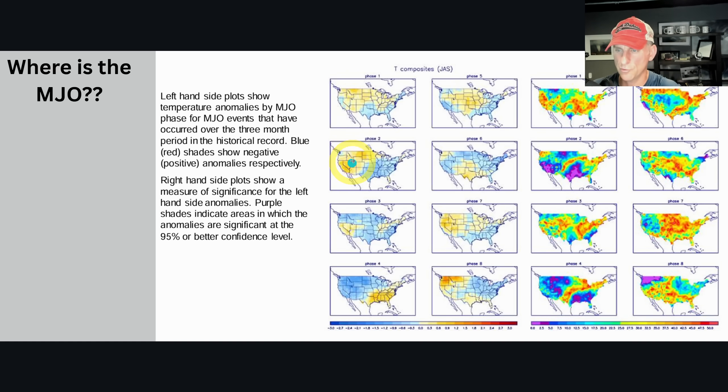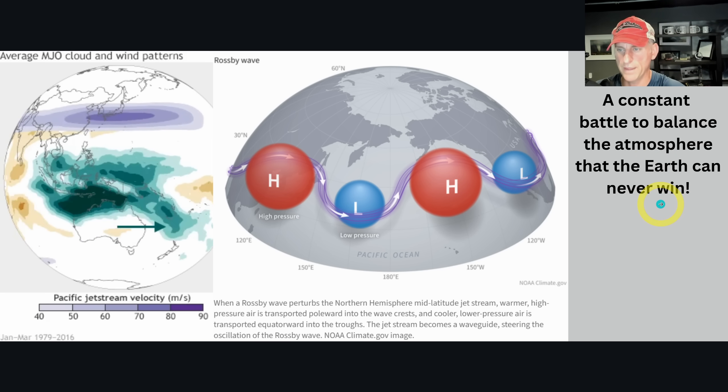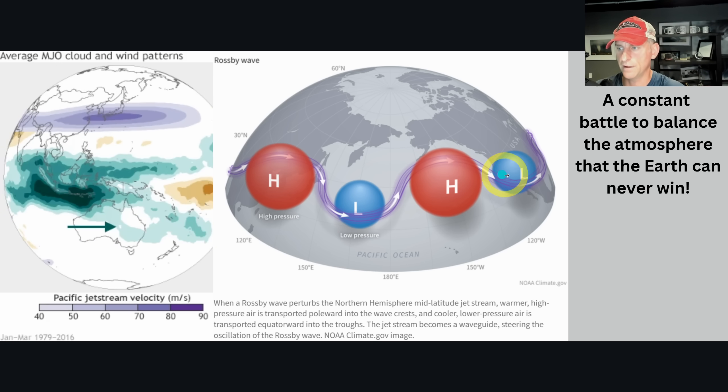Looking at MJO phase composites for temperature: phase one gives Pacific Northwesters a mixed bag, phase three is cooler, phase four is cooler across much of the western lower 48, phase five is mixed, phases six and seven start to warm up, and phase eight shows a better warm signal — but significance doesn't always correlate perfectly. We're still in early understanding of what teleconnections the MJO has downstream, so I don't get too caught up in forecasting the MJO for individual storms because it's not always that significant.